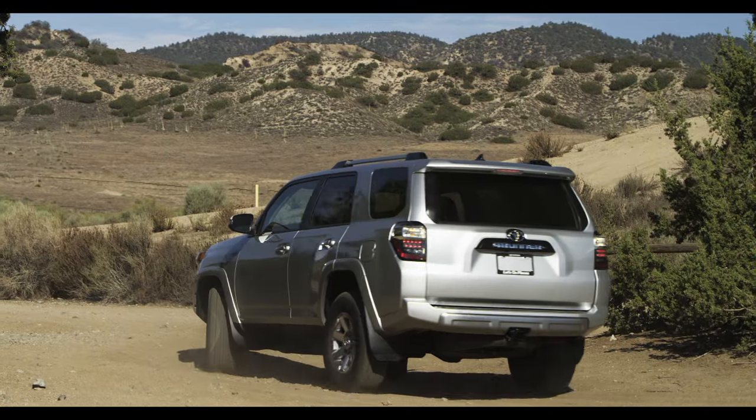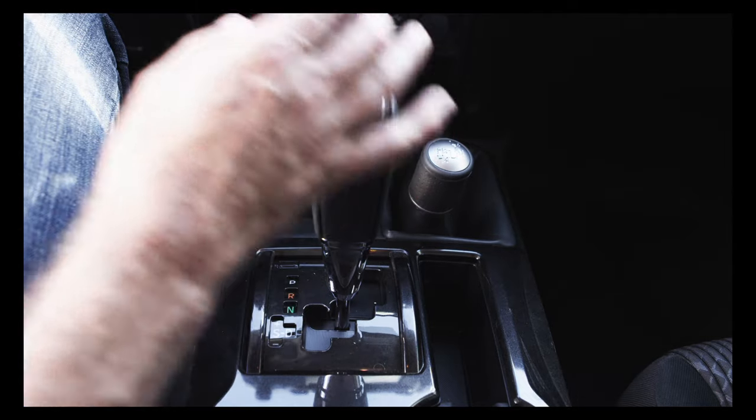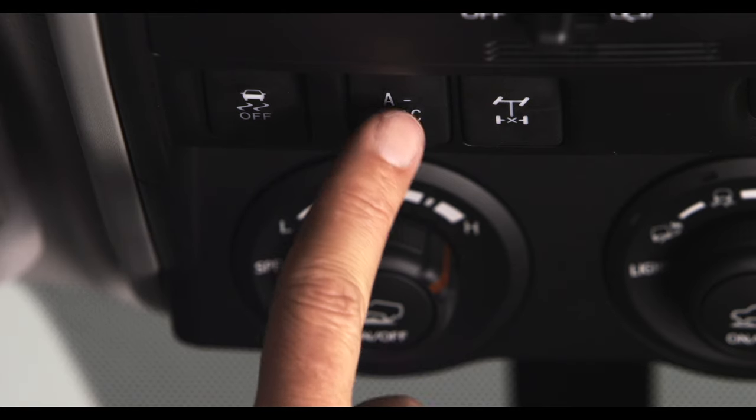To activate, stop the 4Runner, shift the transmission gear to neutral, and the transfer case shift lever into L4. Then press the A-TRAC switch to activate the system.